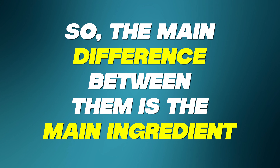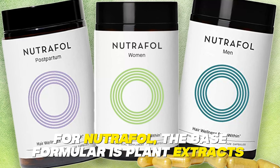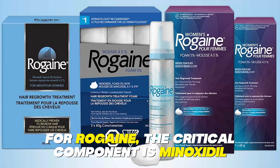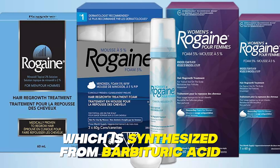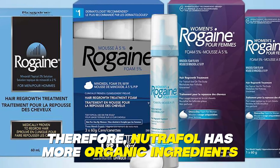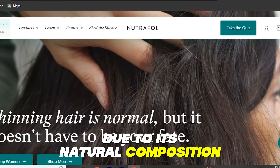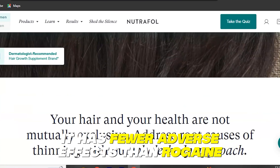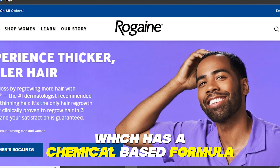The main difference between them is the main ingredient. For Nutrafol, the base formula is plant extracts, curcumin, and saw palmetto. For Rogaine, the critical component is minoxidil, which is synthesized from barbituric acid. Therefore, Nutrafol has more organic ingredients, greater safety, and better long-term results. Due to its natural composition, Nutrafol is generally better for long-term use as it has fewer adverse effects than Rogaine, which has a chemical-based formula.